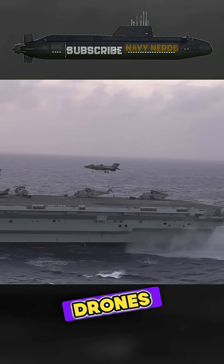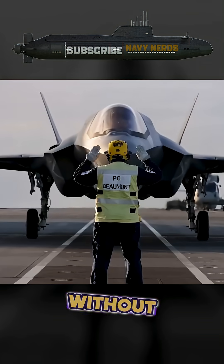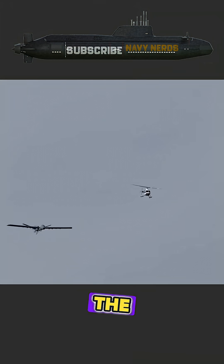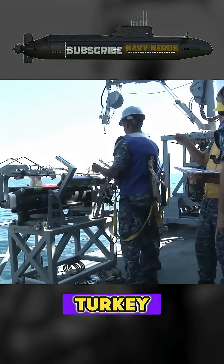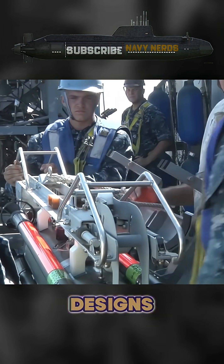The Mojave drone's STOL capability makes it potentially compatible with these carriers without major modifications. This could dramatically expand the types of aircraft available to the Royal Navy and similar navies worldwide, including Turkey, Italy, Australia, Spain, and Japan, which operate comparable carrier designs.